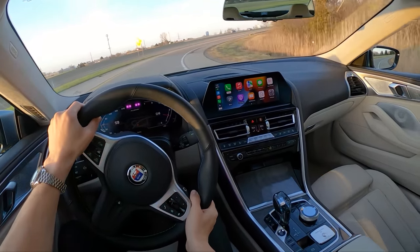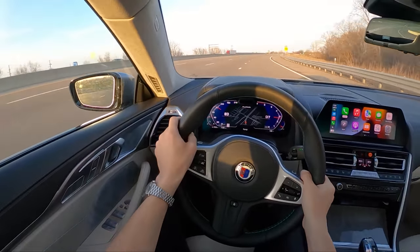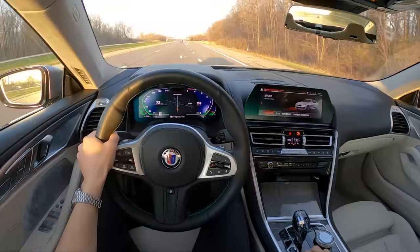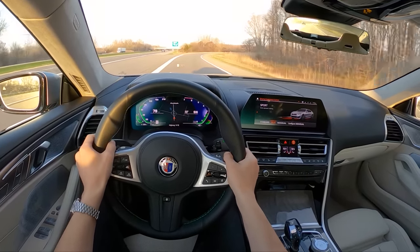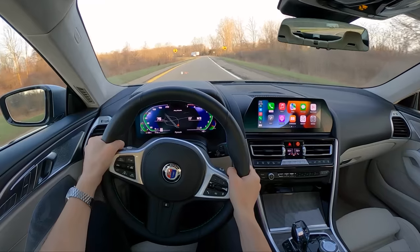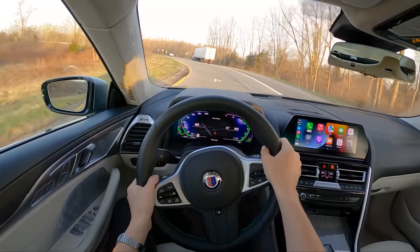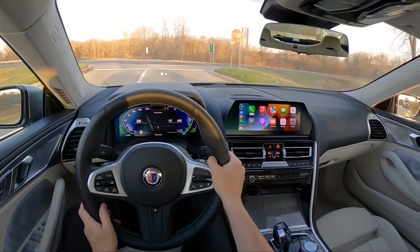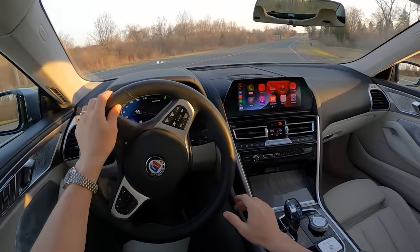Very fast steering ratio too — you rarely find yourself having to go hand over hand. I love these seats too; great bolstering for high-speed driving and very comfortable at the same time, with a lot of adjustability. Let's go back into Sport Plus and listen to this V8 a little bit more. This eight-speed is just incredibly responsive — the shifts are so fast but there's really not a lot of jerkiness or roughness to them, which I really appreciate.